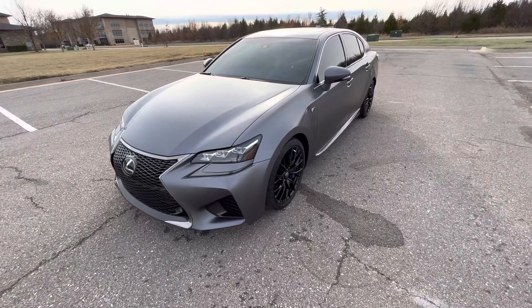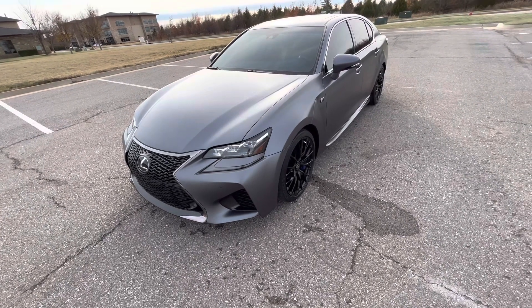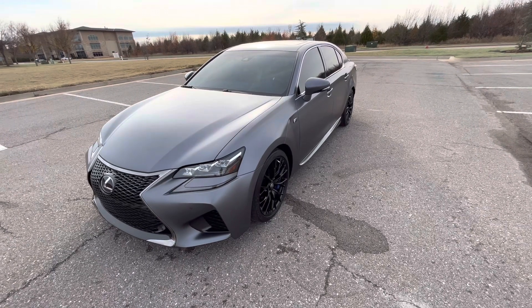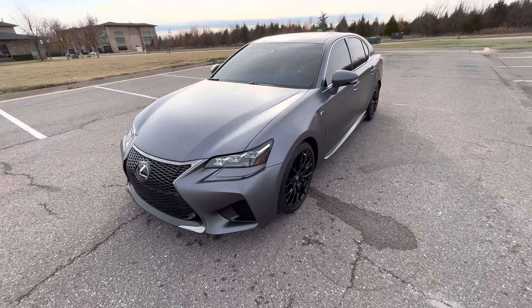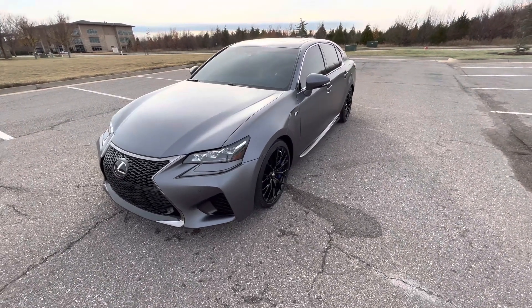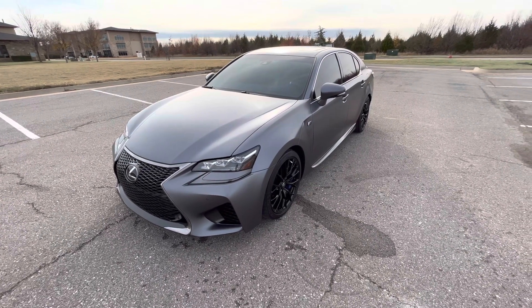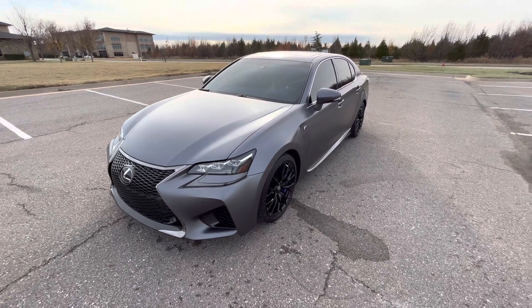This car is pretty practical, other than maybe fuel economy. It's packed full of luxury and comfort, and super fun to drive. Put it in sport mode and the suspension tightens, the transmission gets more aggressive, and it becomes a really fun driving experience. That is our 2019 Lexus GSF. If you have any further questions, feel free to check out this vehicle on our website at exoticmotorsportsok.com. Thank you for watching.